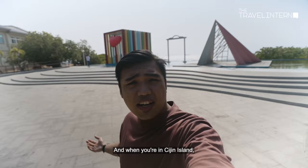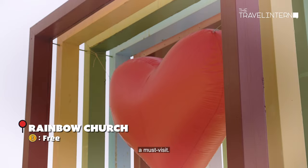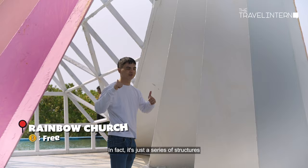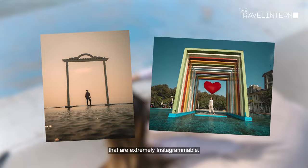And when you're on Cijin Island, the Rainbow Church is definitely a must-visit. It's not actually a church — in fact, it's just a series of structures that are extremely Instagrammable.